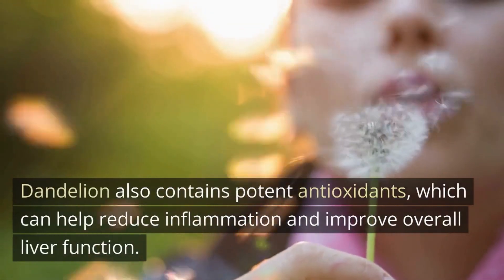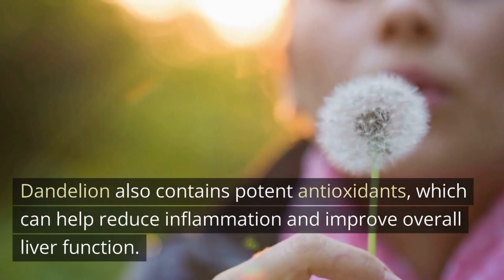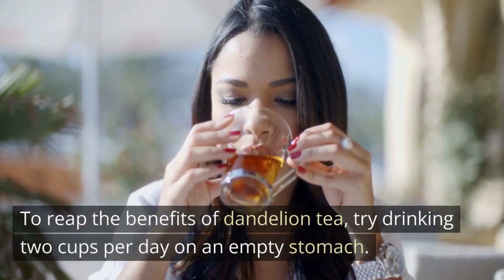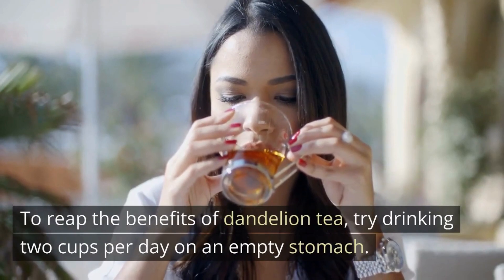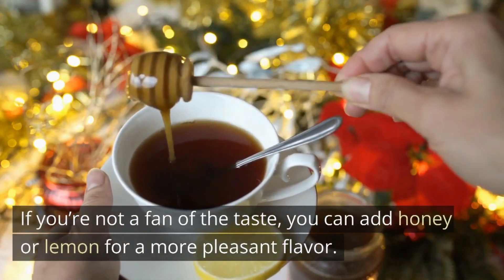Dandelion also contains potent antioxidants, which can help reduce inflammation and improve overall liver function. To reap the benefits of dandelion tea, try drinking two cups per day on an empty stomach. If you're not a fan of the taste, you can add honey or lemon for a more pleasant flavor.